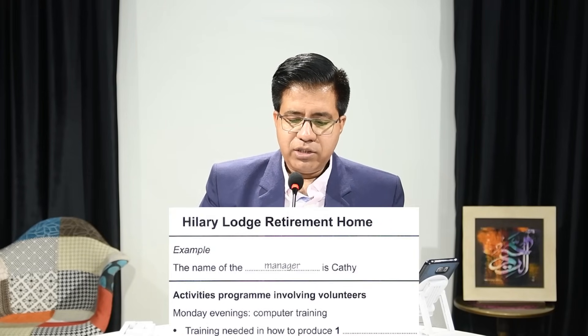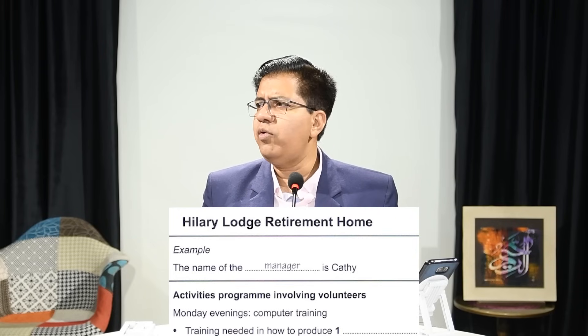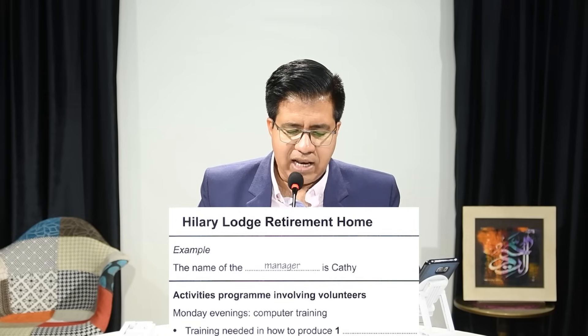For example, answer can be 'five beautiful cats' — number and two words — or just 'five cats', or only 'cats', or only 'five'. Hillary Lodge is a retirement home — a place where old people live. The name of the manager, Kathy, is given as an example.